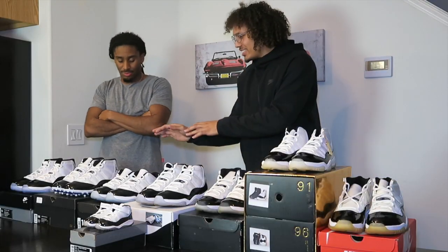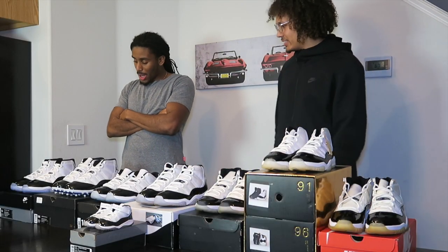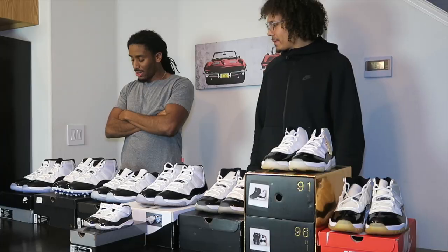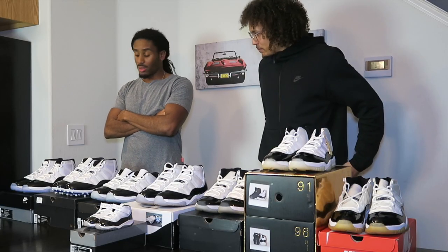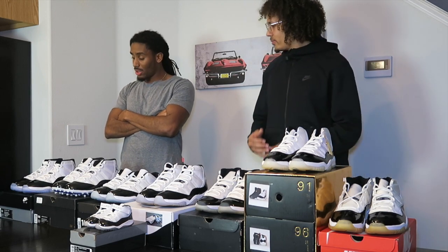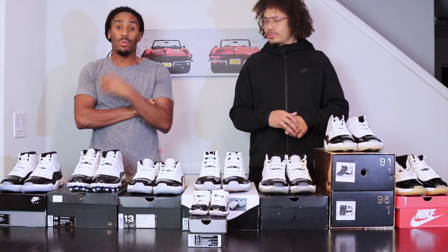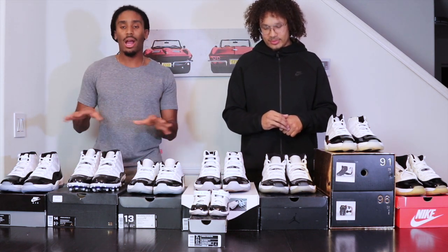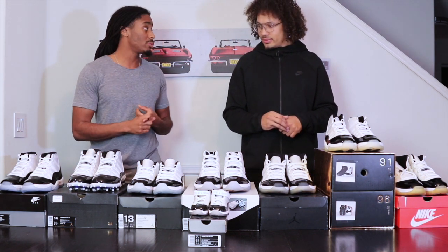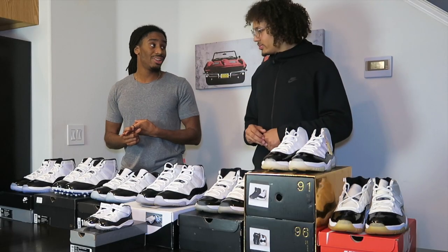What are your first thoughts on the sneaker, just compared to the collection? I think it's cool. We saw it with the Space Jam — the cut, the ice blue sole, the 45 in the back. Like, we've seen it before. I like it. I sold my Space Jam because I wanted to swap it, but I'd rather have the money. So for this shoe, I'll probably hold out and keep the 2000 pair. I have 11 pairs. I'm good.